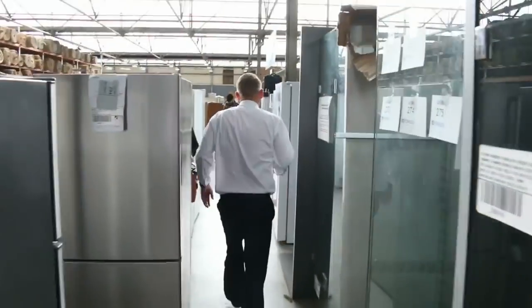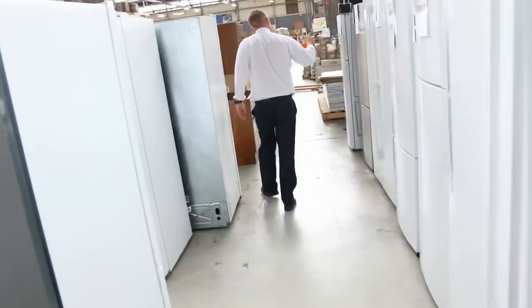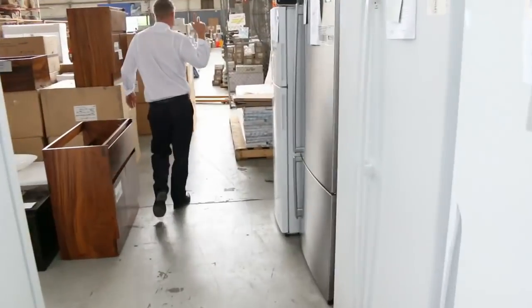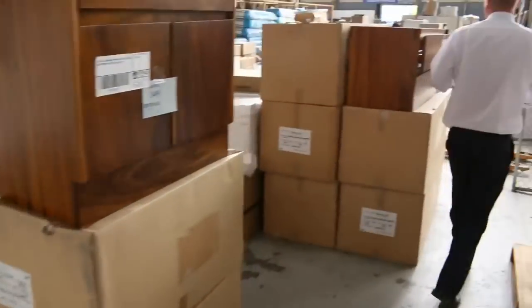I've got some frameless shower screens there. Lots more fridges as I mentioned - Westinghouse, Electrolux, Kelvinator, Mitsubishi, Fisher and Paykel - really nice looking stuff there.